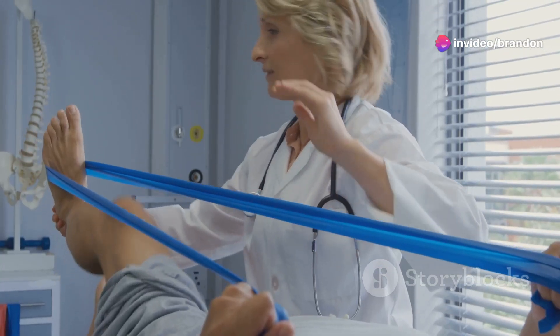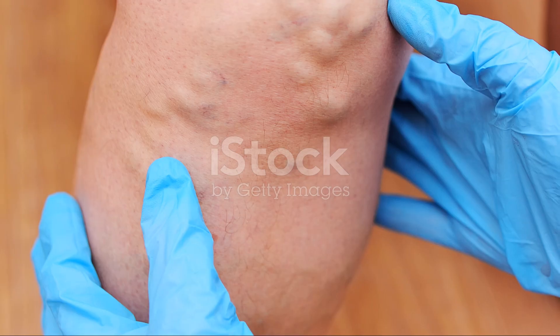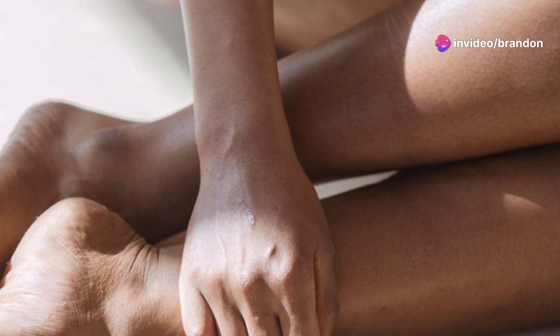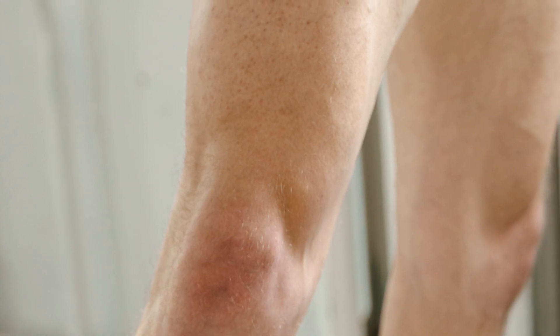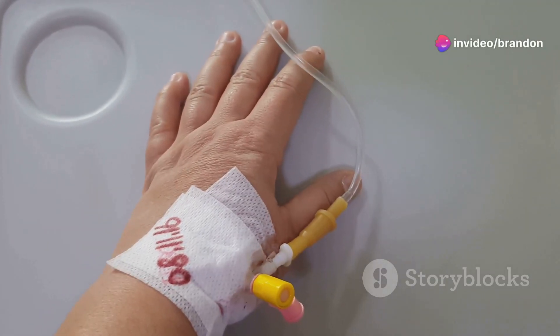DVT often presents with a range of symptoms, though some individuals may experience no noticeable signs, which makes recognizing potential symptoms crucial. Common symptoms include swelling in the affected leg, usually accompanied by pain that may feel like cramping or soreness, often worsening with standing or walking. Changes in skin color, with the affected area appearing red or discolored and the skin feeling warm to the touch, are other potential signs. If you notice any of these symptoms, it's important to seek immediate medical attention.